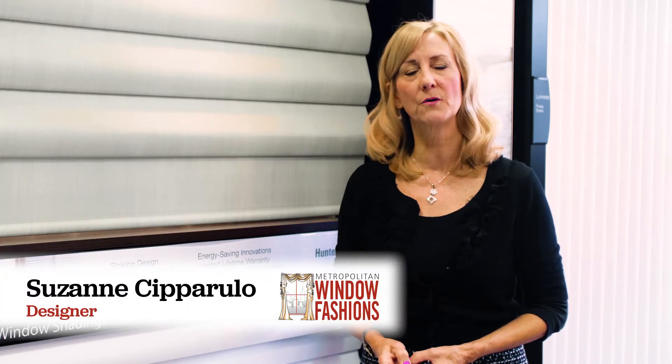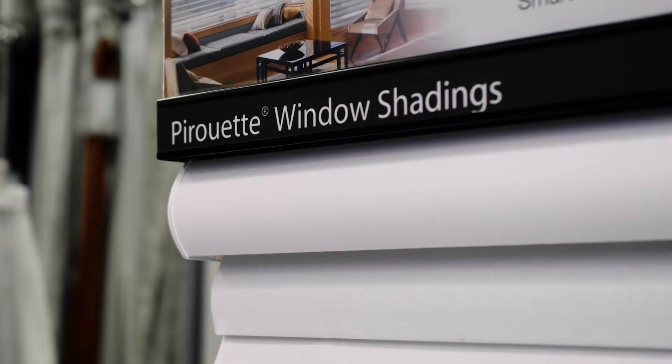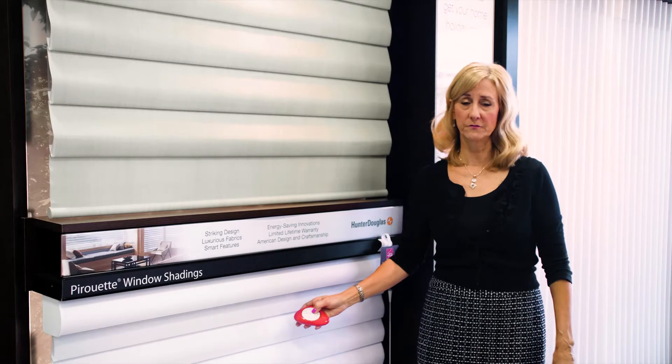Hi, I'm Suzanne Ciparulo from Metropolitan Window Fashions. I'm here today to talk to you about Pirouette window shadings. They're available in two vein sizes: a five-inch and a four-inch vein.